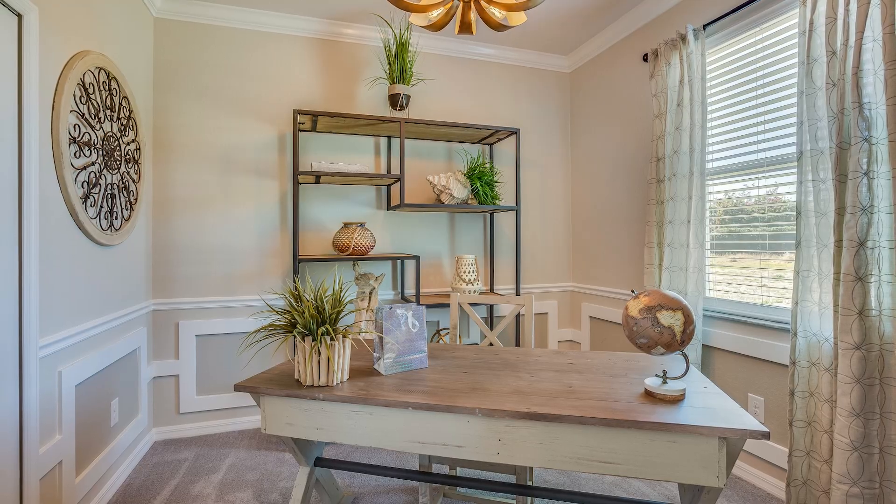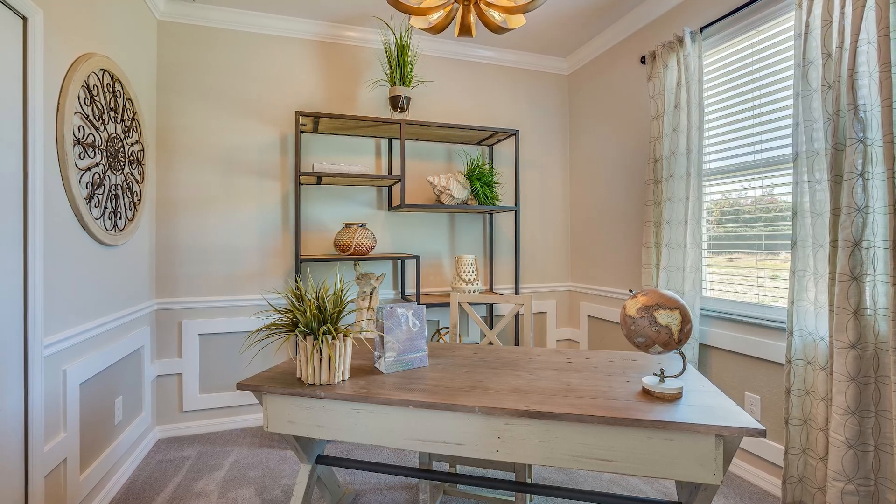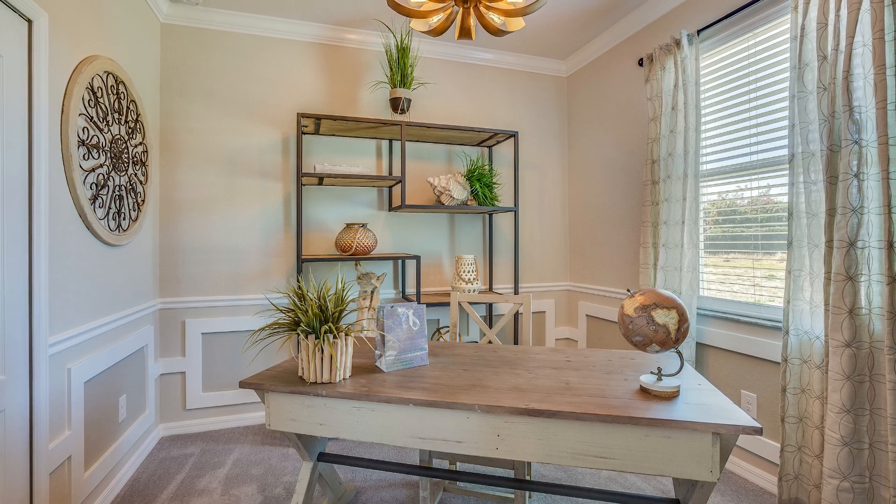Decluttering is very, very important. Each room really needs to have a value — there needs to be a reason why that room is a value to the buyer, whether it's a bedroom, an office, a playroom, a workout room. As we go through your house and work on staging together, we really need to find a purpose — sometimes two — for each room, and decluttering is a very important part of making that clear.